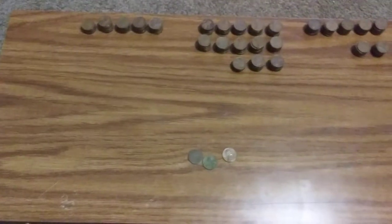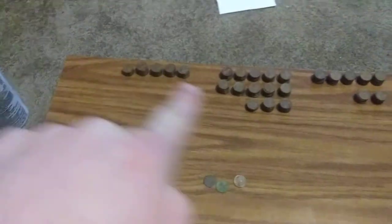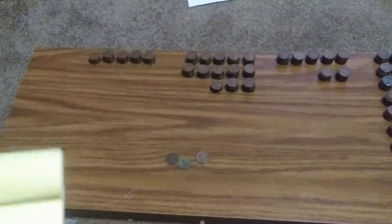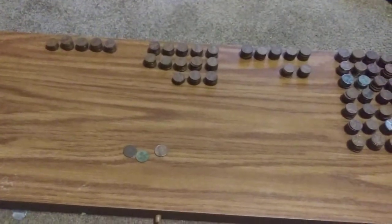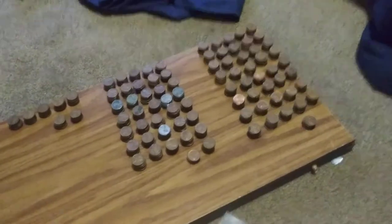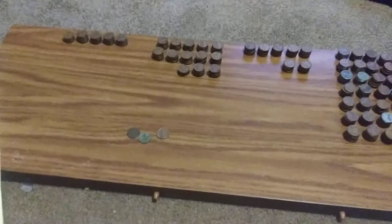I'm back. I got them all sorted into teens, 20s, 30s, 40s, and 50s, plus a few oddities. There were 48 in the 1910s, 127 in the 1920s, 69 in the 1930s, 366 in the 1940s, 408 in the 1950s, and three oddities — for a grand total of 1,021 coins.